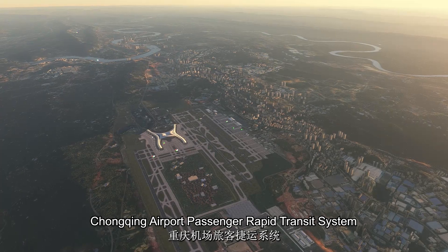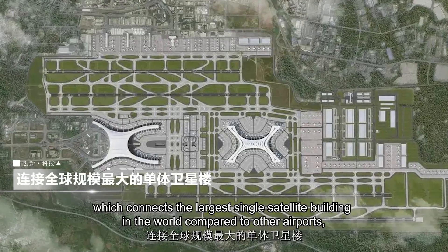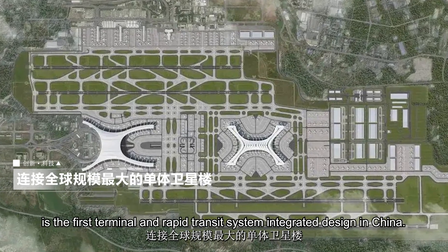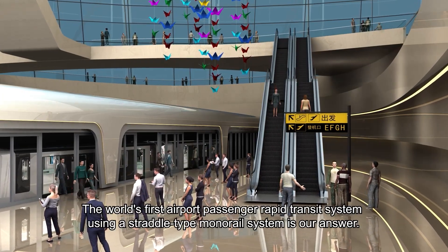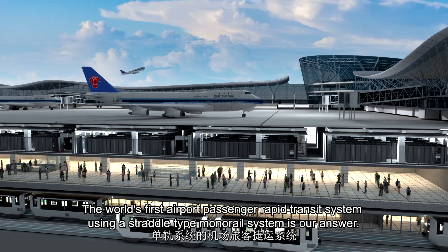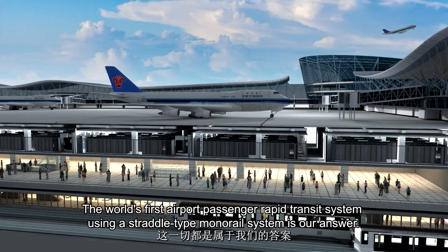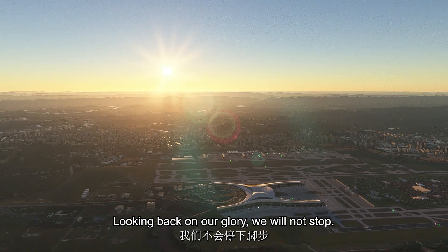Chongqing Airport's passenger rapid transit system connects the largest single satellite building in the world compared to other airports, and is the first terminal and rapid transit system integrated design in China. The world's first airport passenger rapid transit system using a straddle-type monorail system is our answer. Looking back on our glory, we will not stop.